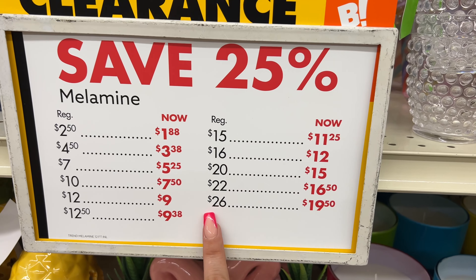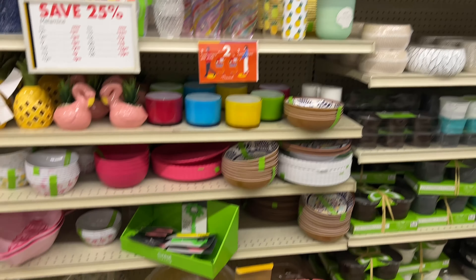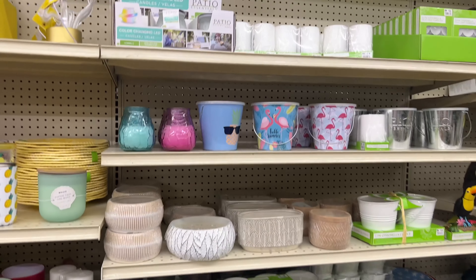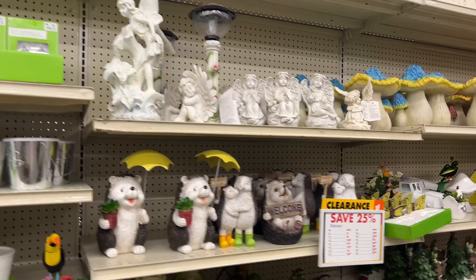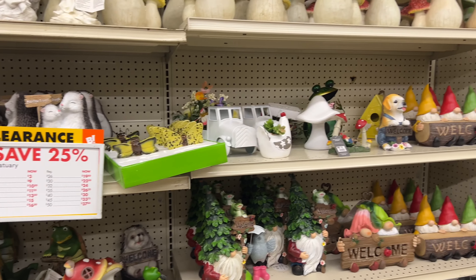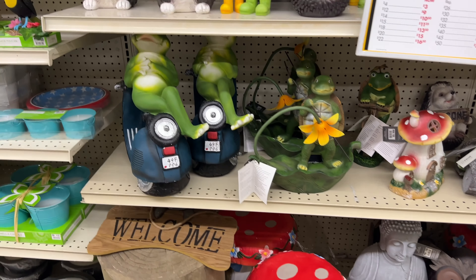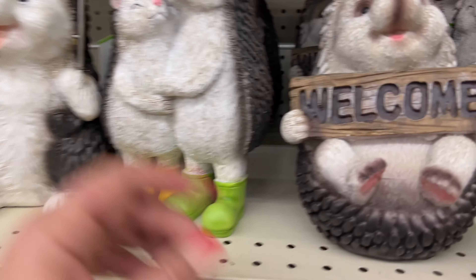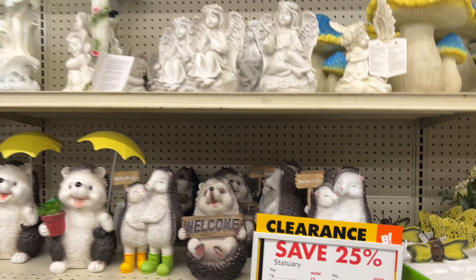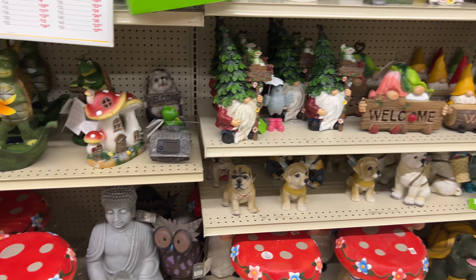$22 is now $16.50 and $26 is now $19.50. All of the summer clearance — all this outdoor gardening stuff right now is going for 25% off. I did go into prices on my previous walkthrough, but I just want to show you really quick what the clearance looks like.